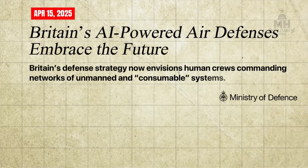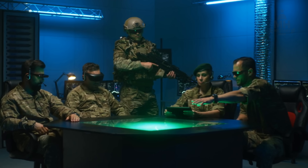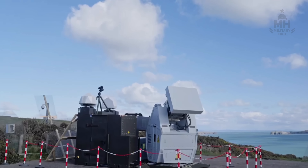Britain's own strategy documents now talk openly about a force mix where crews manage networks of uncrewed and consumable systems, implying that AI-assisted C2, sensor fusion, and real-time target prioritisation must migrate into every air defence layer, including directed energy.